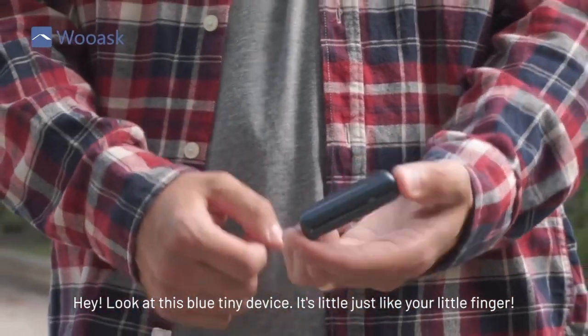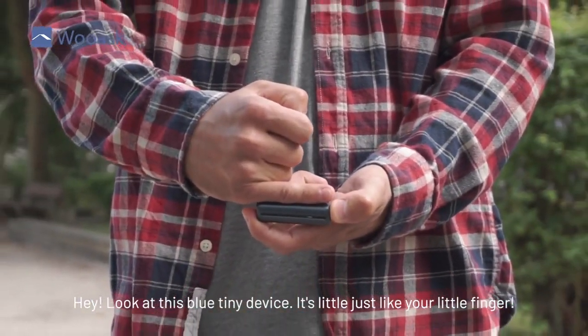Hey, look at this blue tiny device. It's little, just like your little finger.